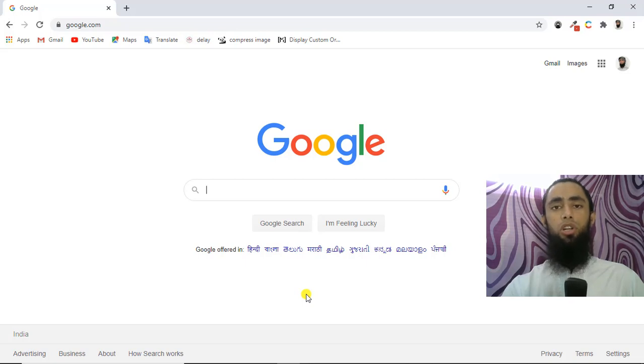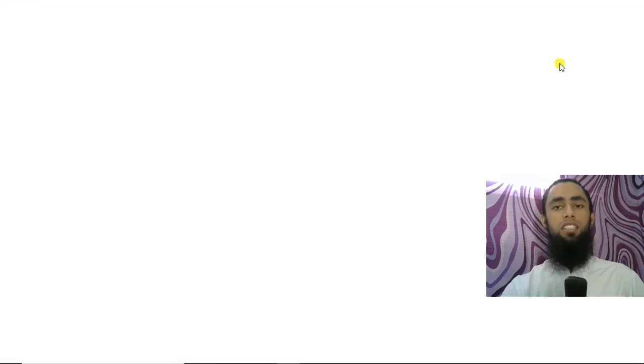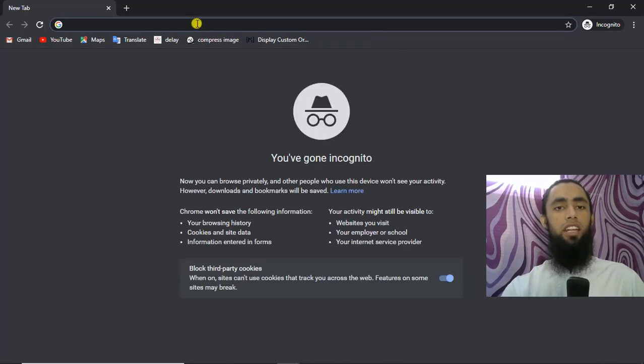If you are still not able to solve this issue, you can try using a private browser. Click on the three dots in the top right corner, then select 'New Incognito Window.' Open your website in this private browser and try to purchase the product again. There is a possibility that you could be able to solve the issue this way.